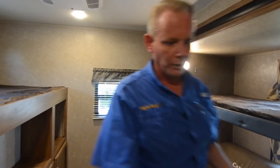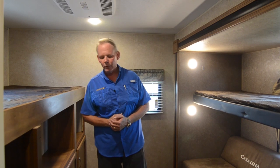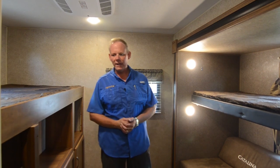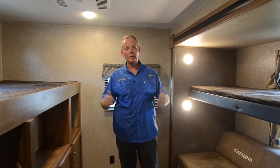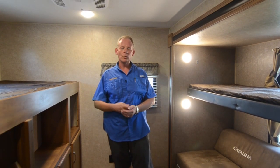There's a privacy door — not a curtain, but a solid door — to close off this area. So in the morning, if mom and dad are up earlier and want to cook breakfast or watch TV, the kids can stay back here. It's a really great floor plan, our best-selling floor plan. These have been very hard to get lately because they're in such demand. Coachman Catalinas have just exploded in the last year or so. If you're interested, don't hesitate to call us. But that's the inside — let's continue our tour on the outside.